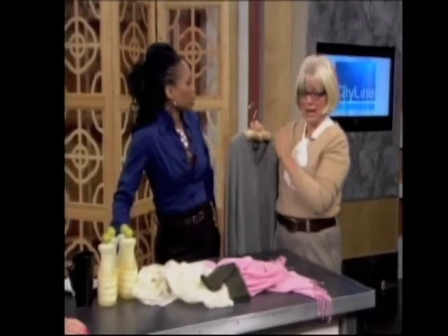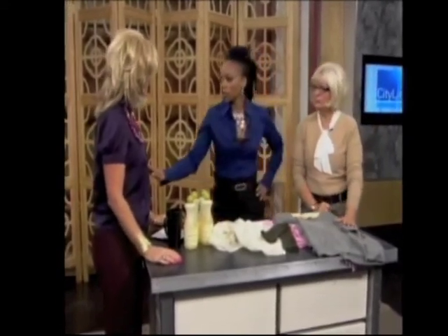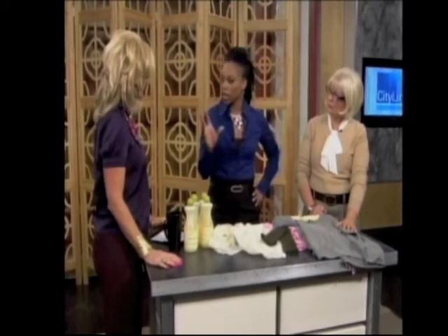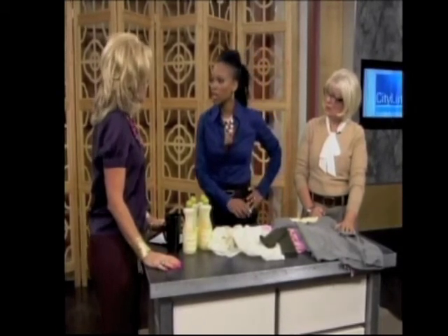I get lavender sachets and hang one on each hanger — that's perfect and very smart. You absolutely must clean cashmere at the end of each season before putting it away. If you're using the light delicate cycle in the wash, is this hopefully going to prevent pilling as well? Pilling naturally occurs with cashmere — that has nothing to do with the machine.